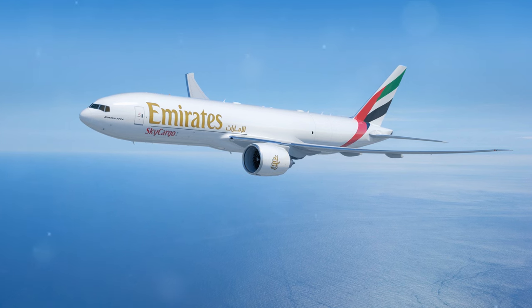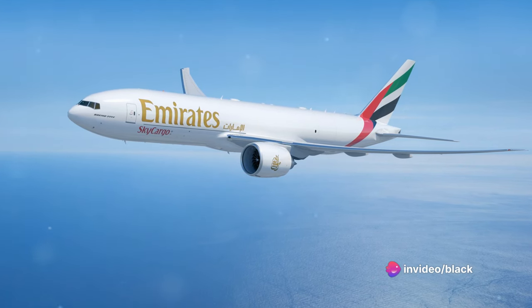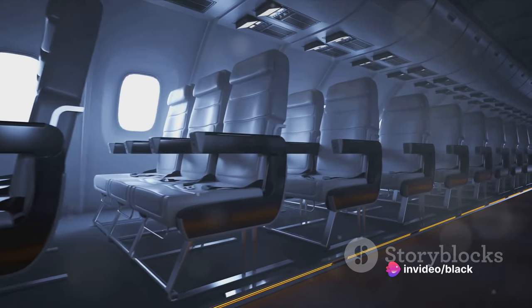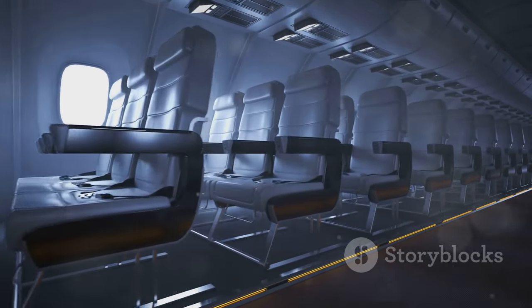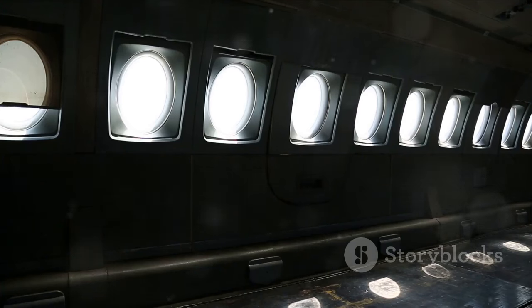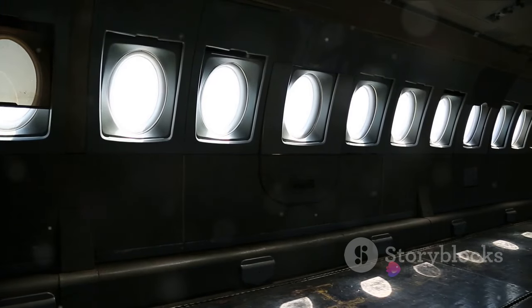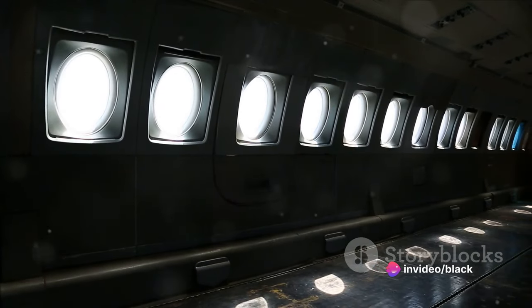But what if your operations are freight-based? Well, there are freight-specific variants available as well. The 777F, for example, is a dedicated freighter variant designed solely for cargo operations. These freight aircraft typically feature larger cargo doors and lack passenger amenities. Leasing prices for these freight-specific 777 aircraft range from $670,000 to $1.35 million per month.